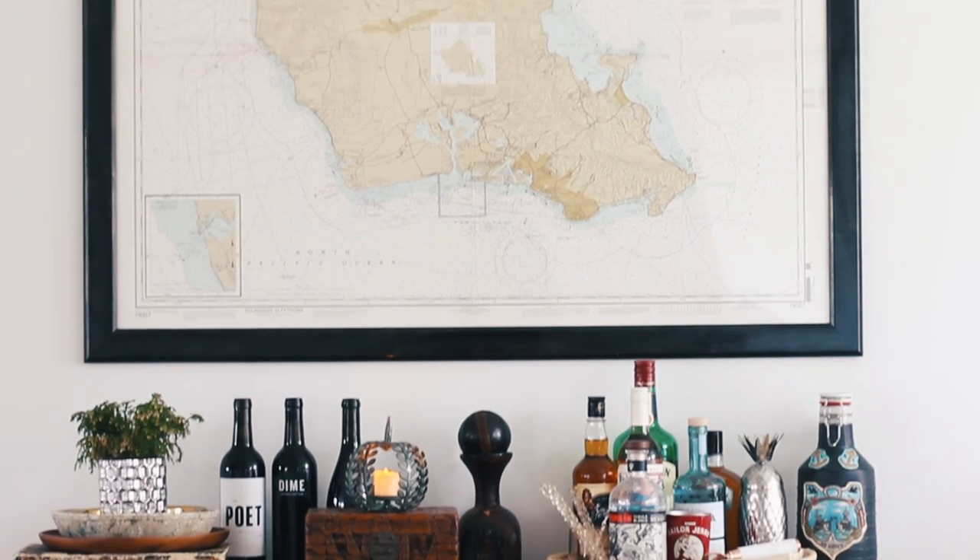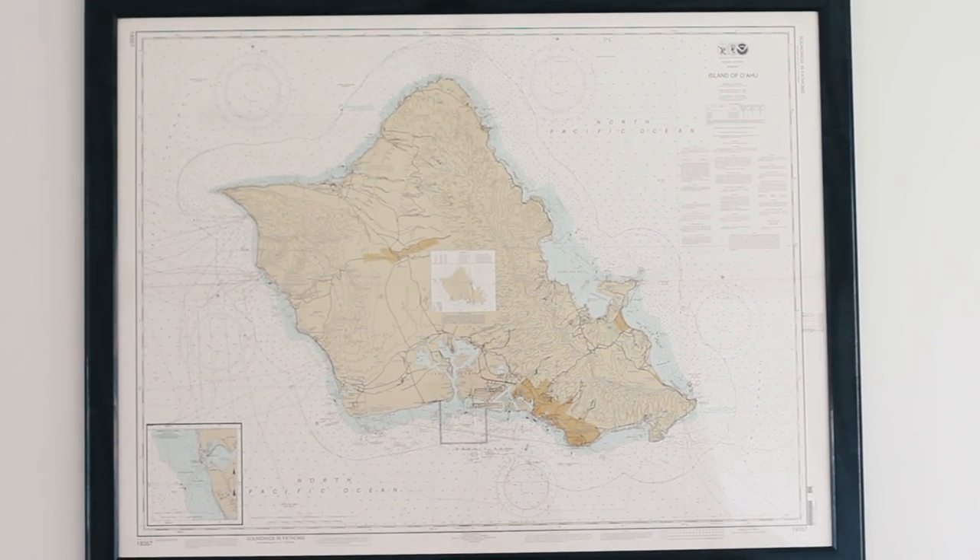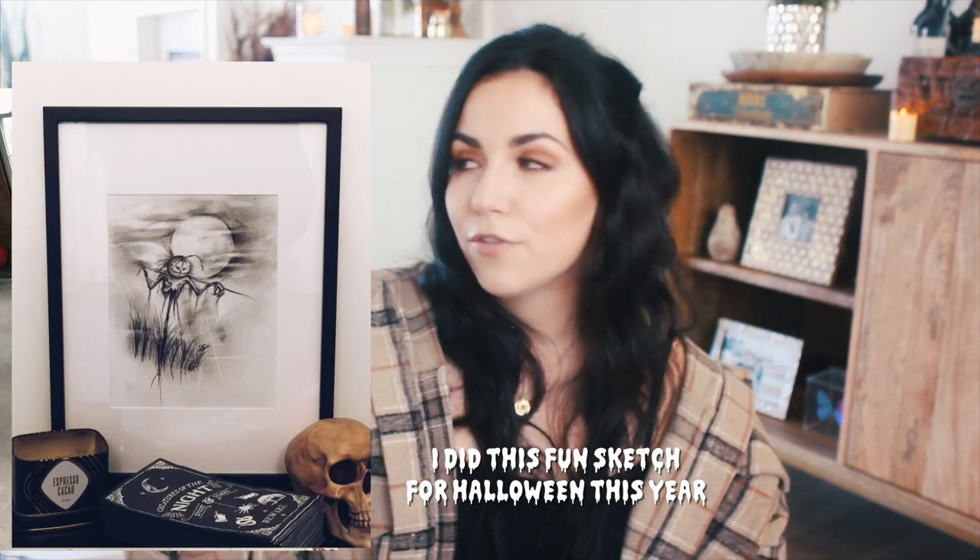One thing you want to avoid is having too many blank walls, because it makes spaces feel big and cold. Above our bar area, we have Kyle's professionally framed nautical map of Hawaii from when he was stationed there — it just finishes the space. The wall is about 12 feet and the map is huge, so it really makes the space feel finished. I'm also working on a secret project — a DIY refinishing of a reclaimed barnwood table for our breakfast nook area that I'm going to be sharing with you.